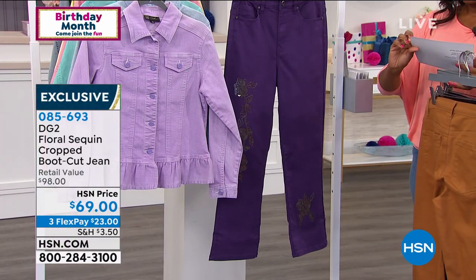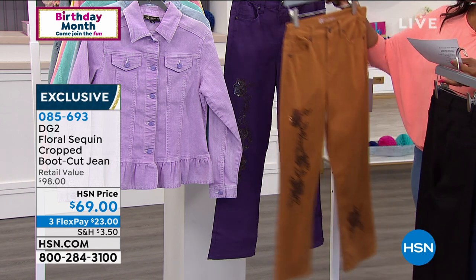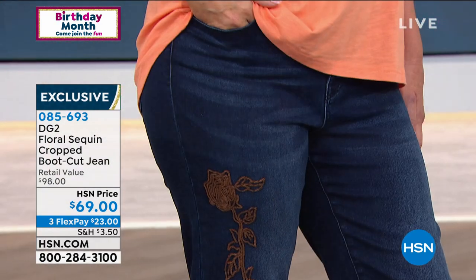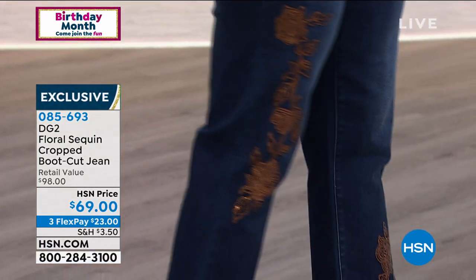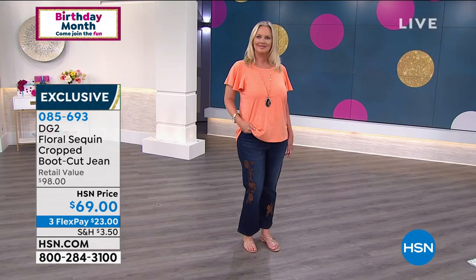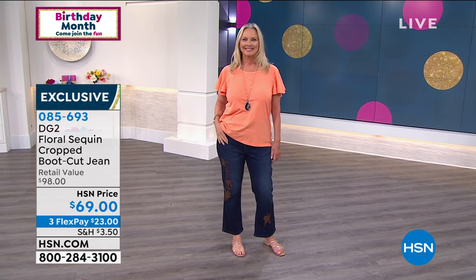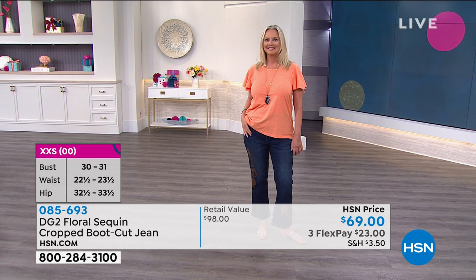Average, petite, and tall inseam available. The petite inseam is 23 inches, the average is 25 inches, and the tall is 27 inches. We've got them for you in size zero to 24. We were able to expand our size range based off of your feedback, so size zero to 24 women's on these.